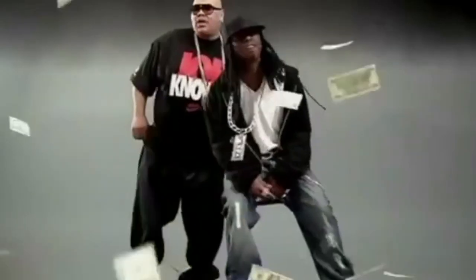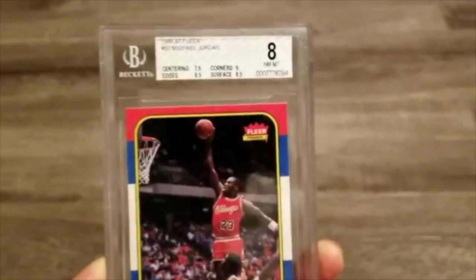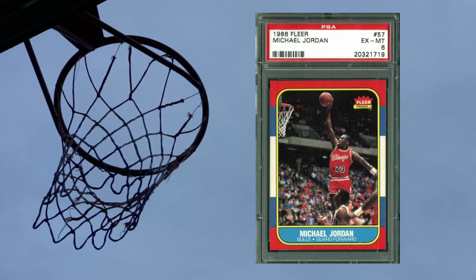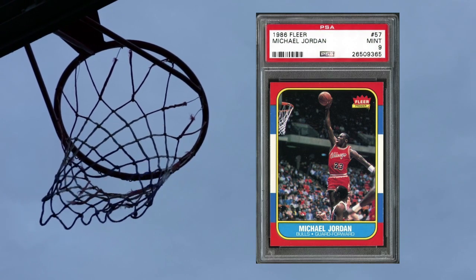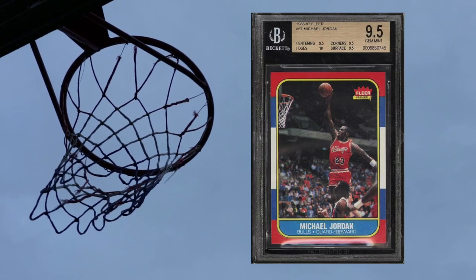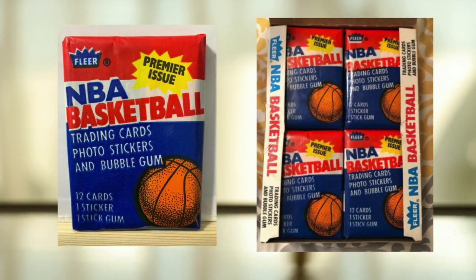However, now you've got to have money to spare in the thousands. If you'd like a PSA 10, you'd better have many, many, many thousands to spare. The sports card that needs no introduction — the most iconic basketball card of all time, the rookie of the greatest basketball player of all time, one of the most recognizable sports cards of all time.